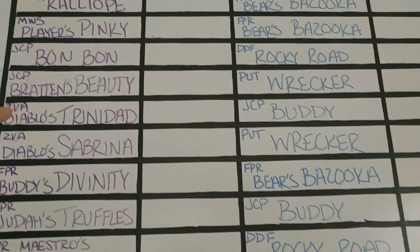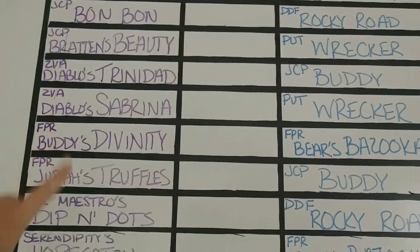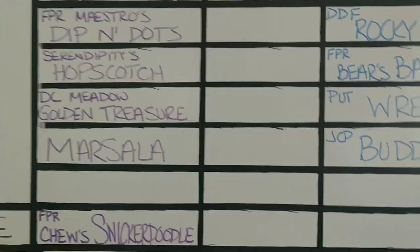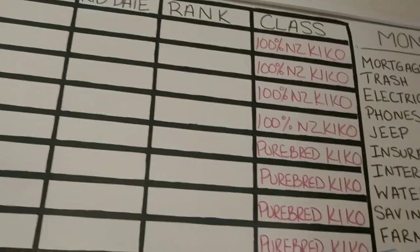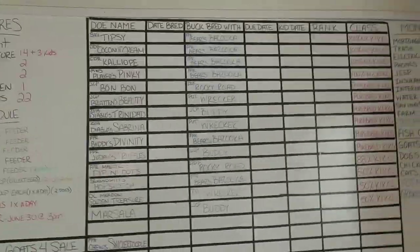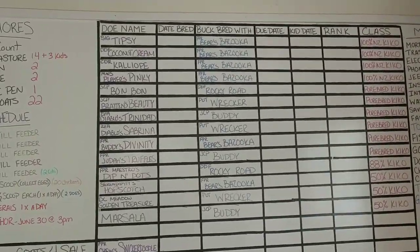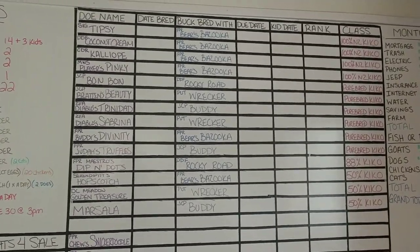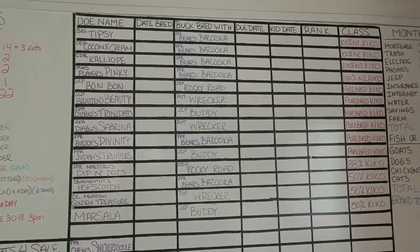Buddy is getting three does: Trinidad, Truffles, and Marsala, our Alpine Sonnencross. The babies' classification is what the babies will be, not necessarily what the parents are. We'll only have four percentage-cross babies — the rest are purebred or New Zealand. That's how I organize breeding season, and this will all be erased and changed as the does get bred, kept in order.